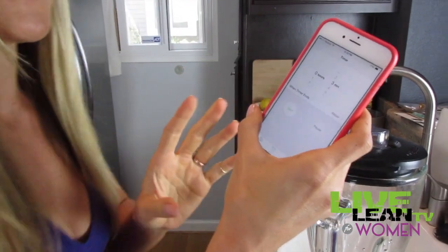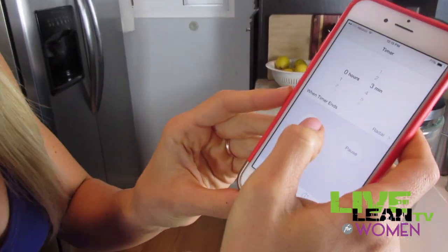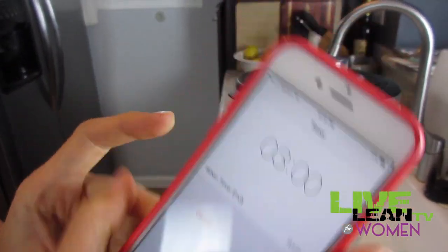Are you guys ready? Here we go. On your mark, get set, and go. Smoothie making time.